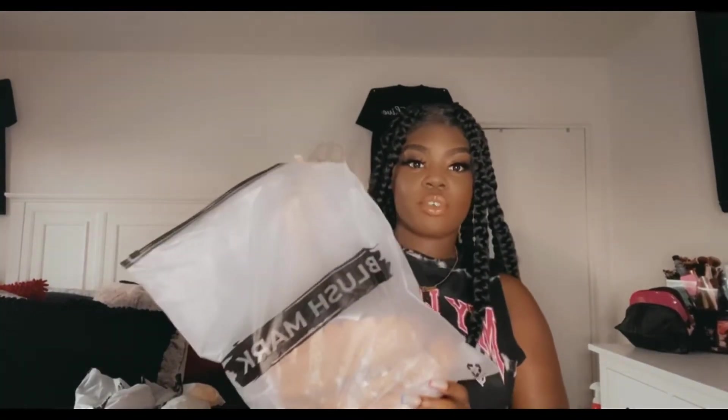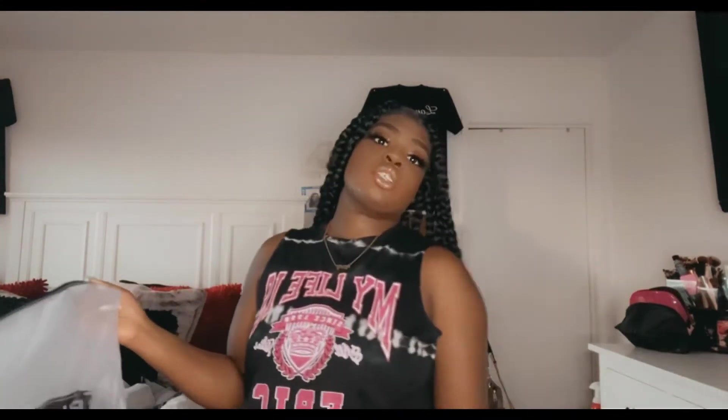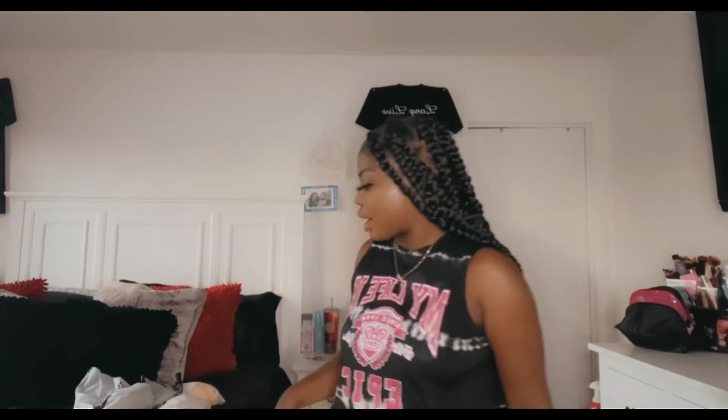Hey guys, welcome back to my channel! Today I have a BlushMark haul for you. I bought a couple of sandals and a couple of dresses I want to try on and show you guys. Lately I've been loving SHEIN and BlushMark — I've been on that trend — so I want to show you what I got.